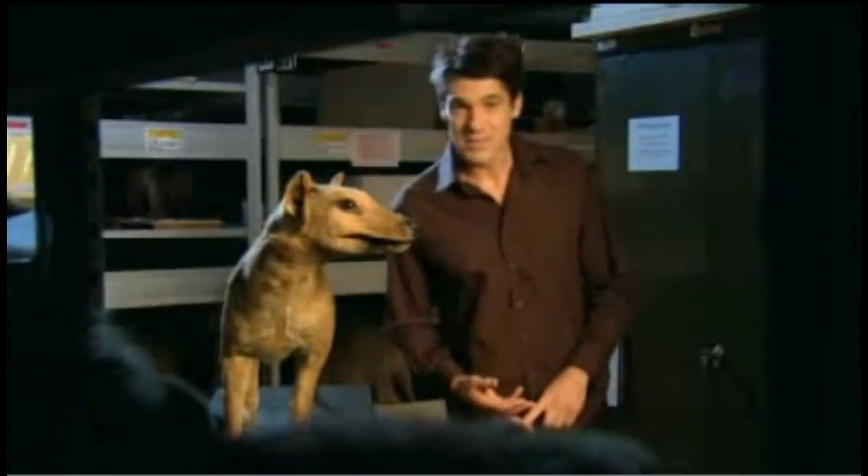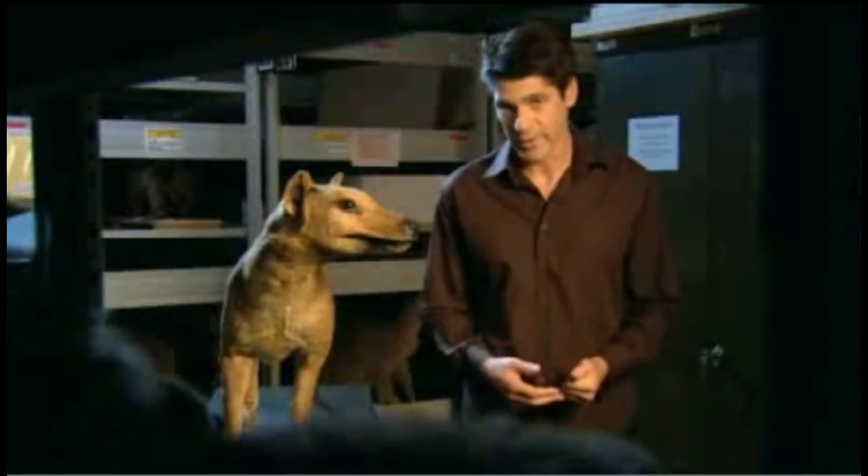The European settlers hunted it, put a bounty on its head, and cut down and cleared the forest where it lived. In a little over a hundred years, the thylacine had gone. The last one died in captivity in 1936.